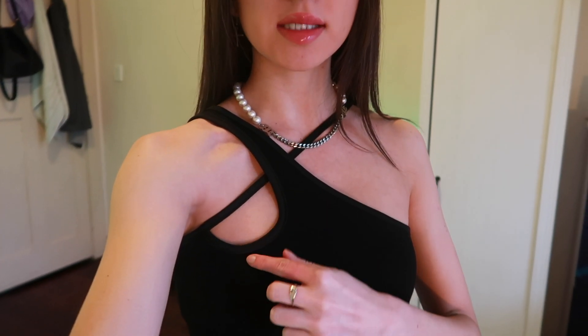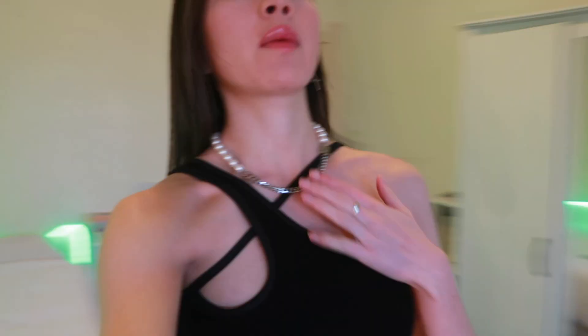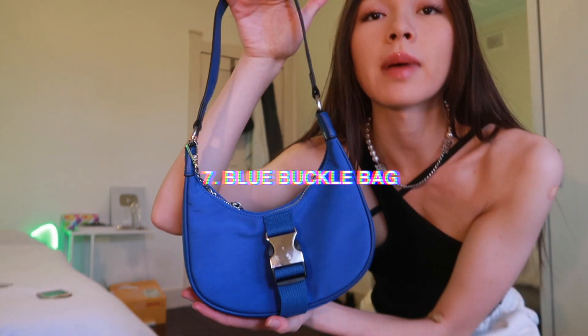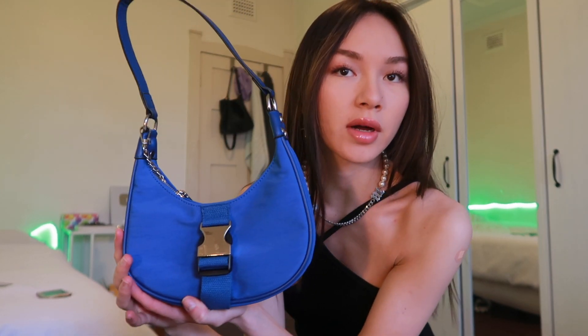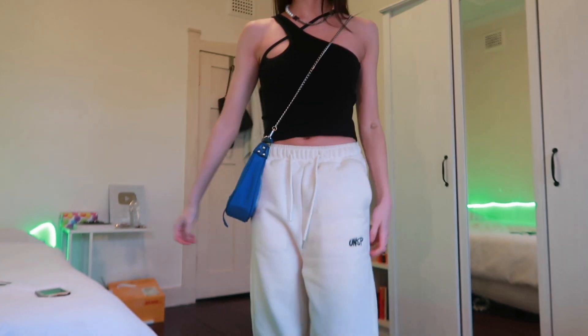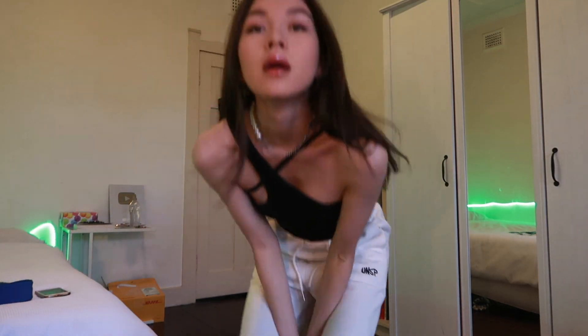Next, we have this halter neck top. That's a strapless bra underneath by the way, also from YesStyle. The halter neck top is so unique. Also, these trackies are from YesStyle — the links will be below for everything. They are so thick. And one of two bags I got from YesStyle — this is my favourite. The silhouette is inspired by the Prada nylon handbag. You can wear it like this, or like this.